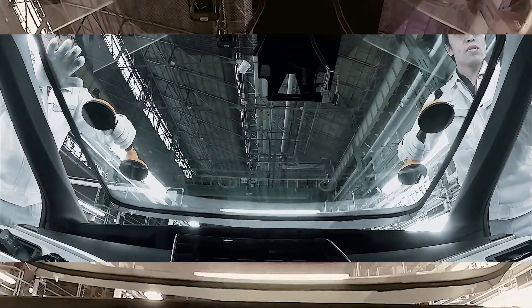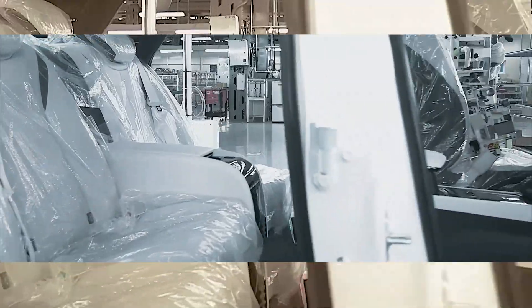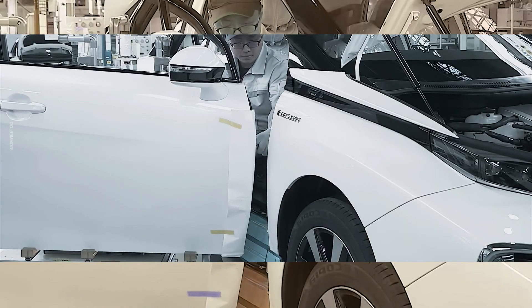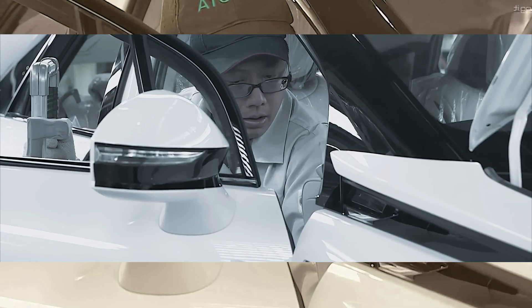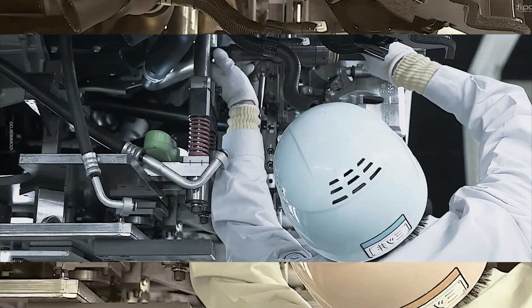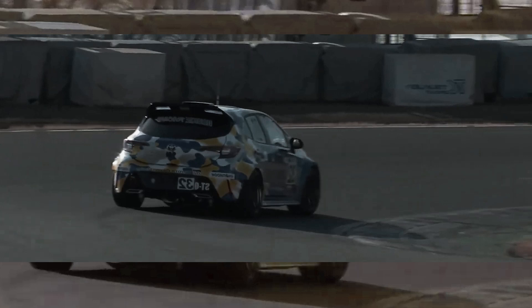At the moment, Toyota has traveled around 40% of the way toward the commercialization of items like the Corolla Cross H2 Concept. It is not yet possible to determine whether the technology will mature to the point where it can be used in road automobiles, but there is without a doubt a significant opportunity in the world of racing. This year, Toyota's hydrogen-powered internal combustion engines have been a major contributor to the company's success. It has competed in all of the Super Taikyuu endurance events in Japan with a hydrogen combustion GR Corolla H2 by virtue of its affiliation with the Rookie Racing team.